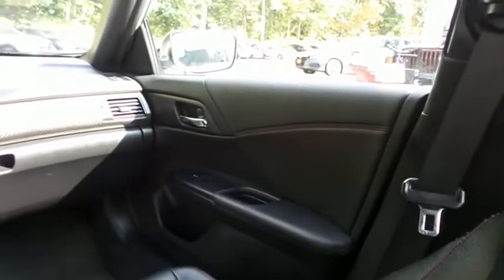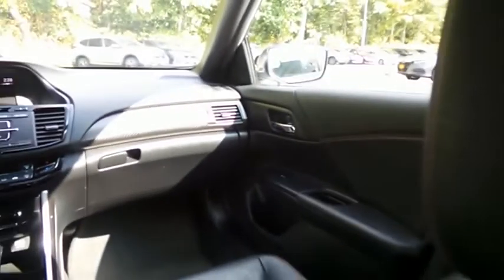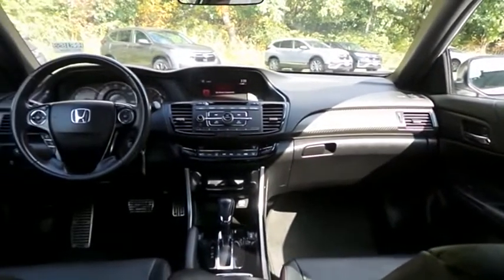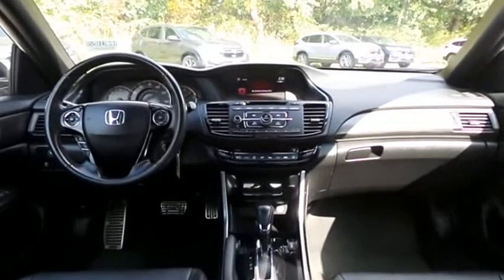It has a four-speaker 160-watt sound system with CD player, auxiliary jack, USB port, Bluetooth audio, Pandora capabilities, and MP3 decoder.